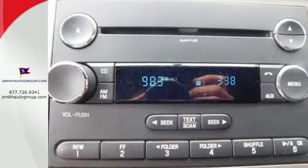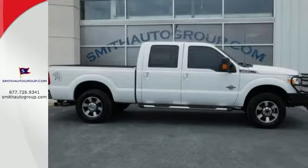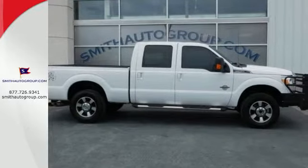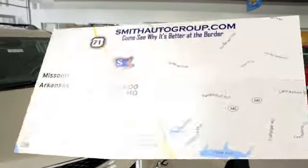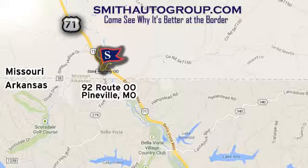Your precious cargo deserves the best. Take home this F-250 today. Come see why it's better at the border. We're conveniently located at 92 Route 00 in Pineville, Missouri, online at smithautogroup.com.